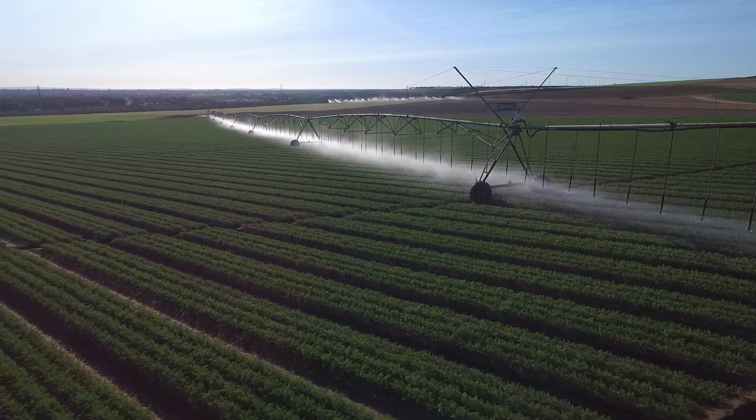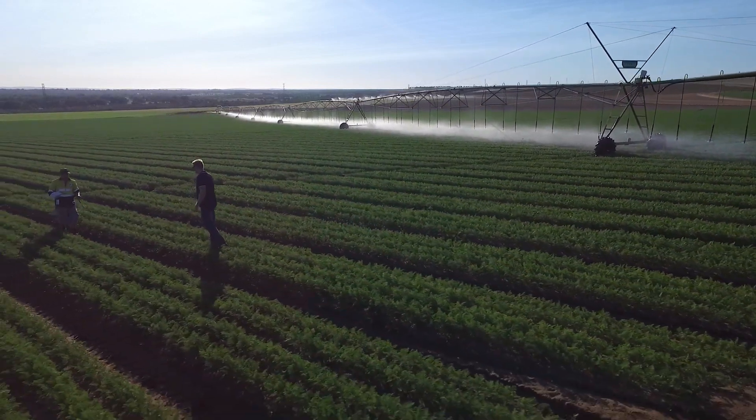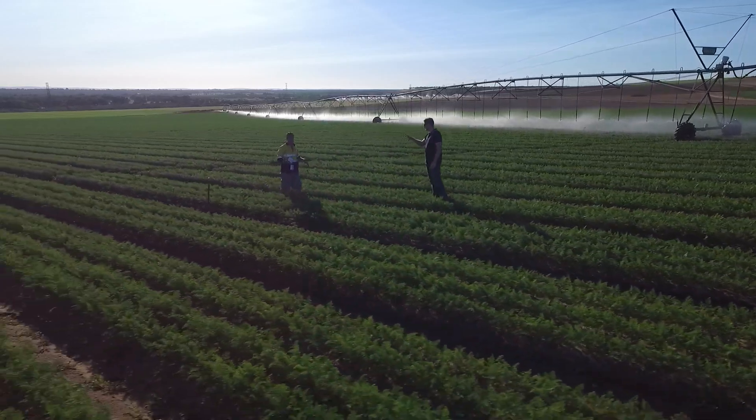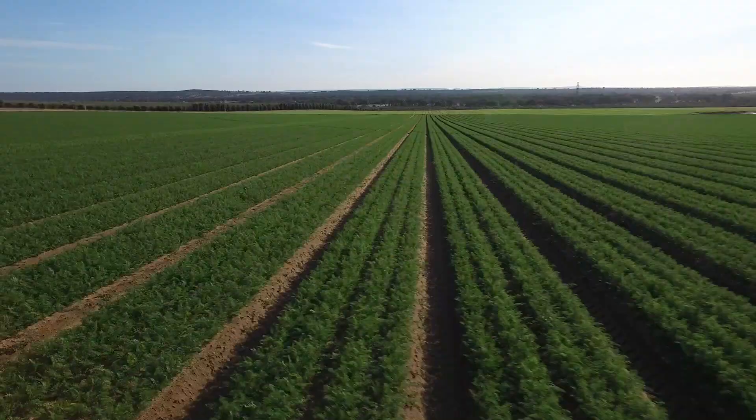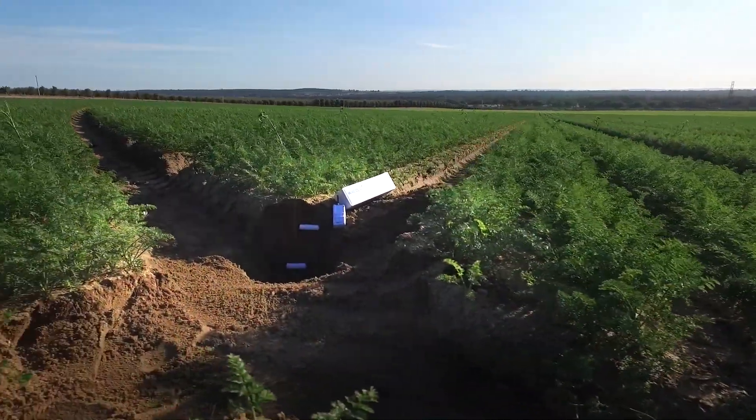You've got a good idea of how you should irrigate your own farm. You've been doing it for years. You can see when your crops are healthy. But have you ever wondered exactly what is happening beneath the surface?